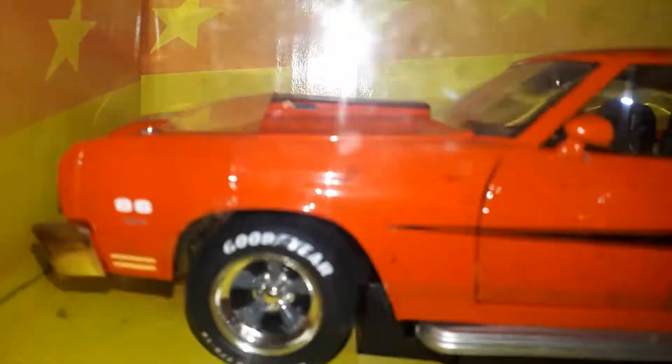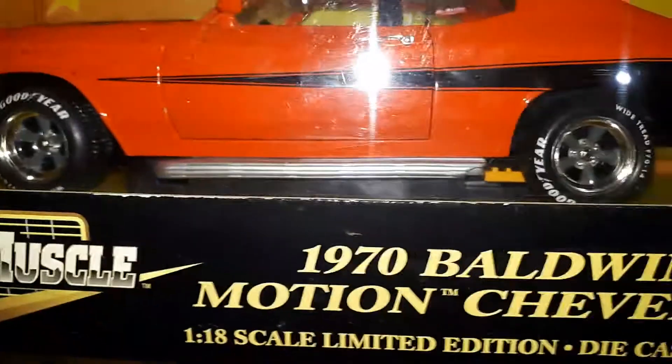I like these. They do put a lot of detail into the cars — muscle cars. Everybody that does diecast knows what I'm talking about.